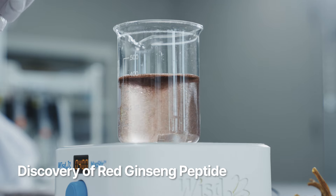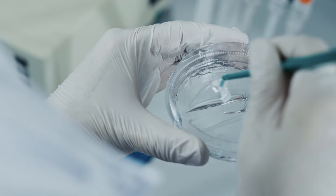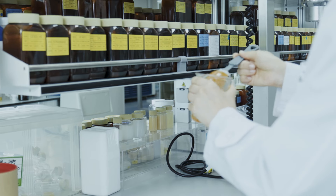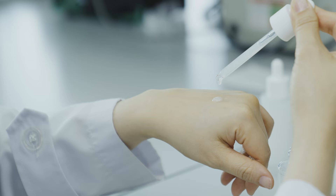Utilizing our exclusive enzymatic processing, Lab 1899 skillfully breaks down plant-based proteins from red ginseng, creating the perfect formula that significantly enhances skin elasticity.